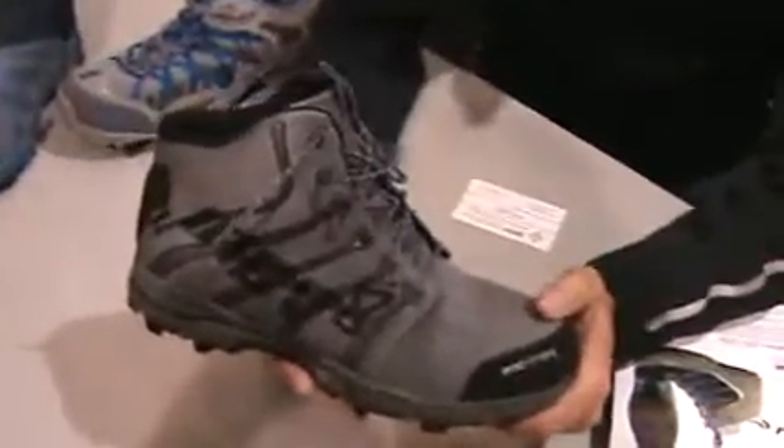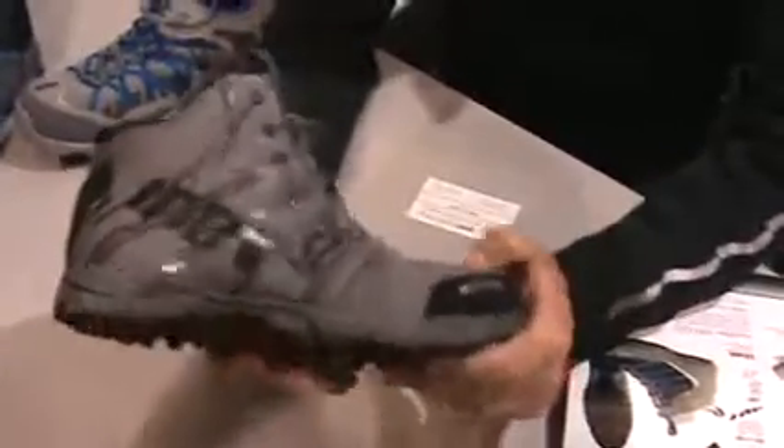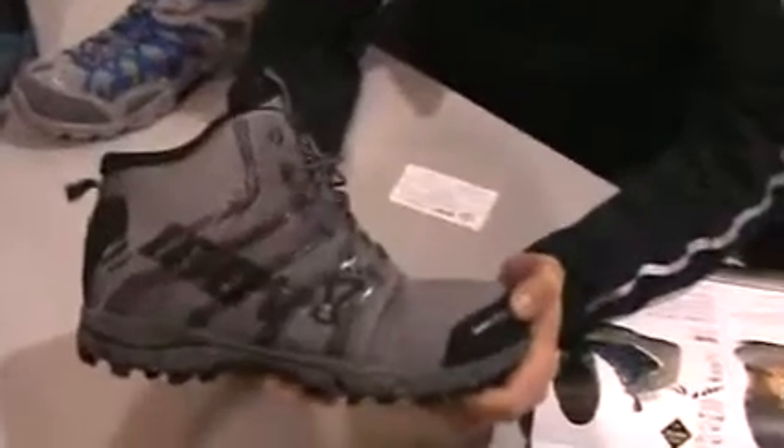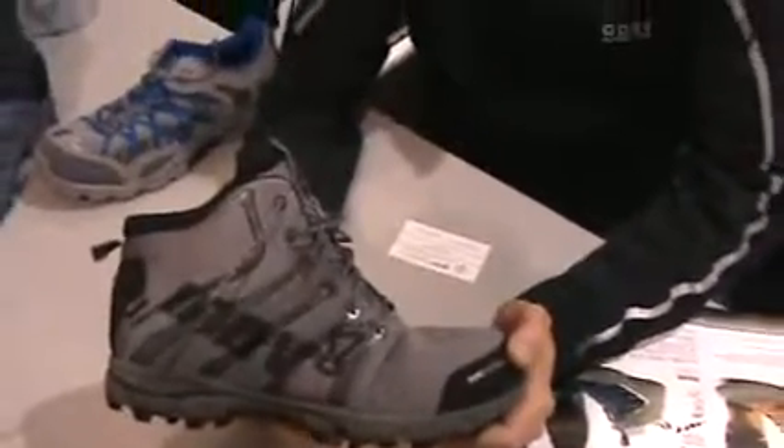The next product is a new product that we're launching, which is the Rocklight 288. This is a 10-ounce mid-hiker which has a Gore-Tex lining and is actually the lightest waterproof boot in the world.